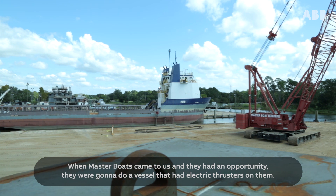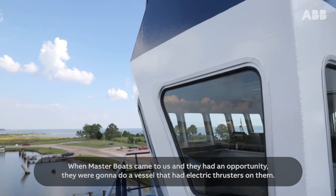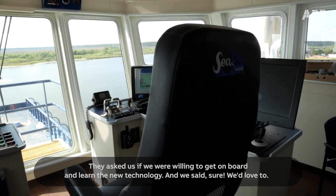When Master Boats came to us with an opportunity — they were going to do a vessel that had electric thrusters — they asked us if we were willing to get on board and learn the new technology, and we said sure, we'd love to.